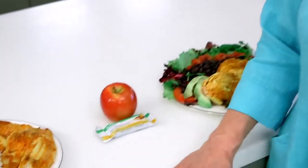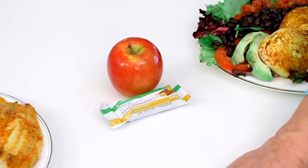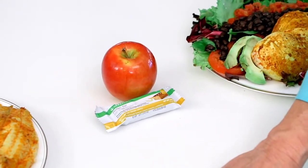Mid-afternoon comes along and you're feeling a little bit hungry, so you could have a protein snack in the afternoon. I've chosen a protein bar and I've worked in another serving of fruit with a fresh apple. And that should hold you until dinner.